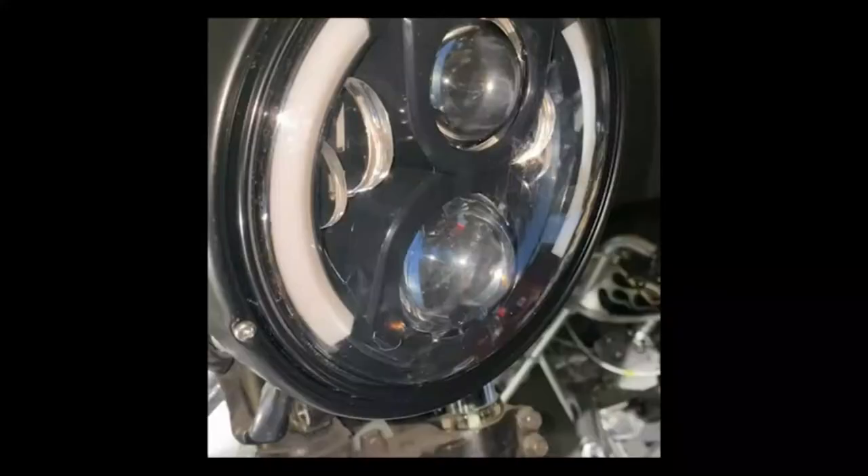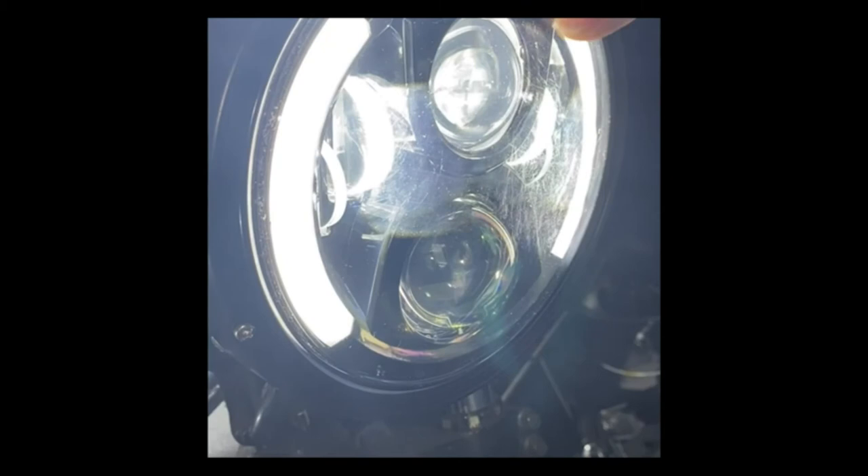This 7-inch LED headlight gives you a wider, brighter view whether you're driving in the suburbs without street lights or driving on dark roads. To get the lights on, remove the original headlight from your motorcycle.